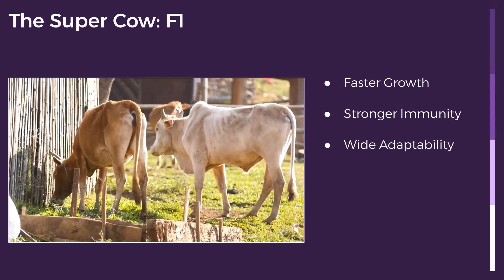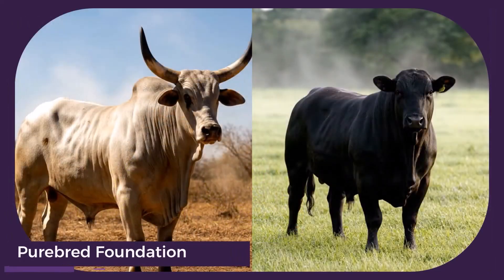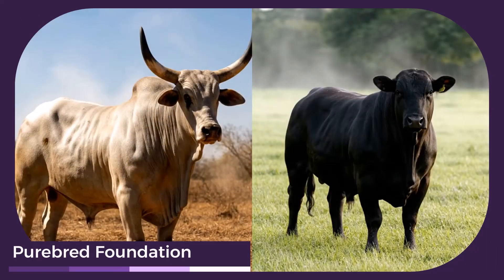The F1 generation — a stunning mix like the Brangus — showcases hybrid vigor. This isn't just a blend of traits. It's superior performance across growth rate, disease resistance, and adaptability.